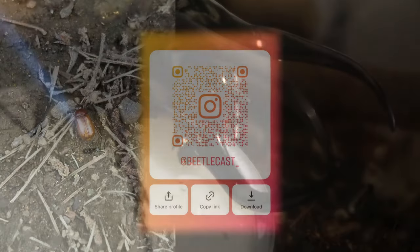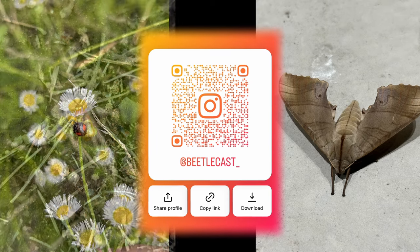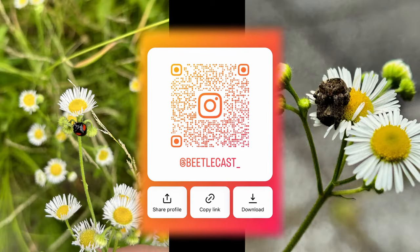P.S. I also made an Instagram where I'll post bugs that I found during walks, so maybe check it out and follow.